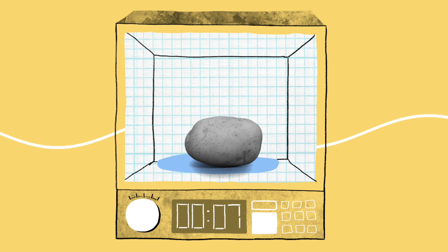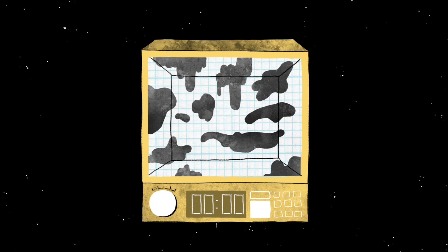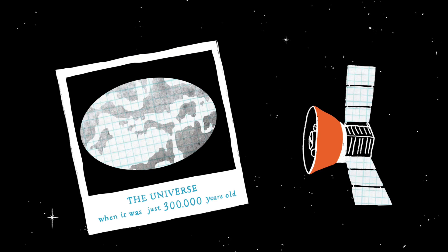Like microwaves — they're not just the best way to speed cook a spud. They're our guides to the universe. Ever since the Big Bang, microwaves have been travelling outwards through space. And by mapping these microwaves, we can create a snapshot of the beginnings of the universe.